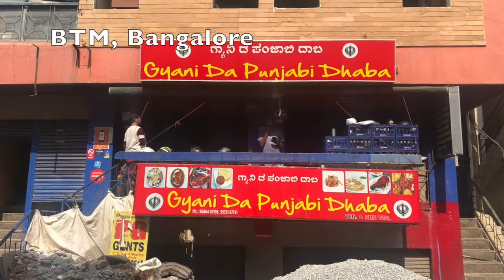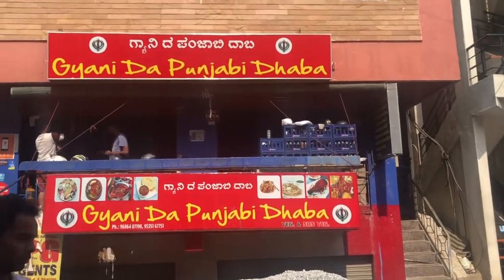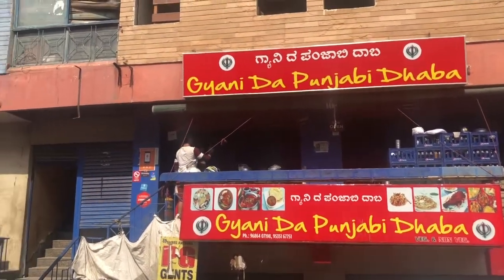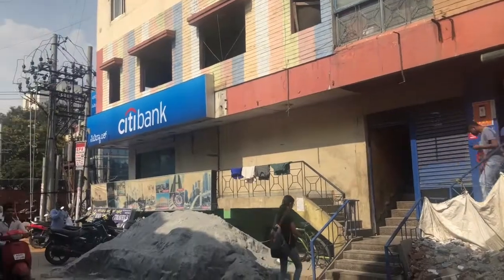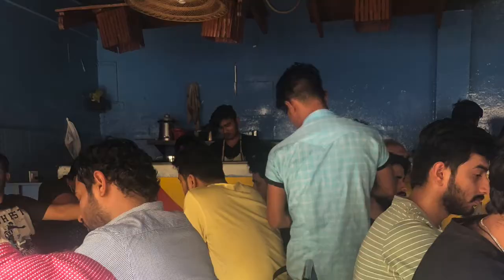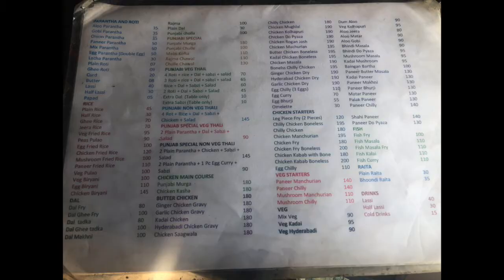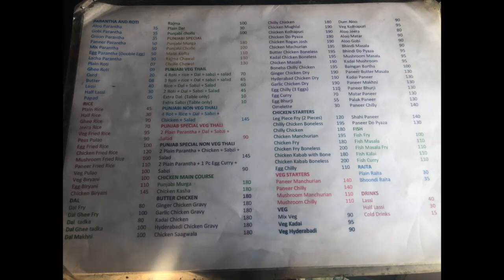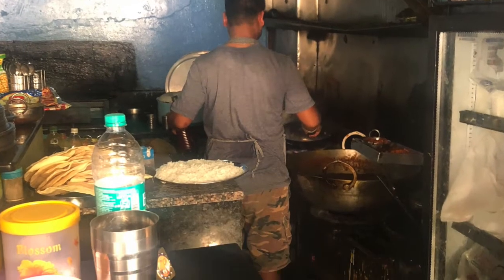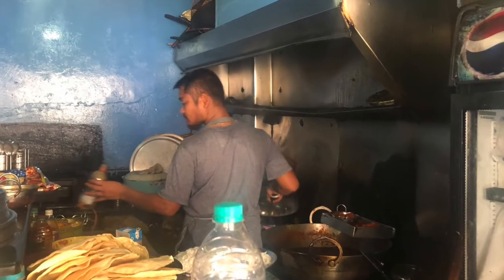So here we are at Gyanida Punjabi Dhaba at BTM Bangalore. This place was recommended by my friend Avinash. The place is always crowded — very hardly two persons can walk at the same time inside — but the food they serve is dhaba style, with a generous amount of oil and that authentic dhaba kind of preparation.